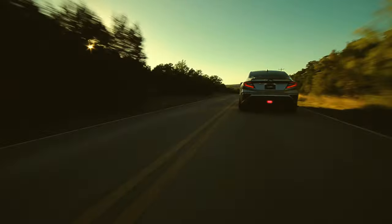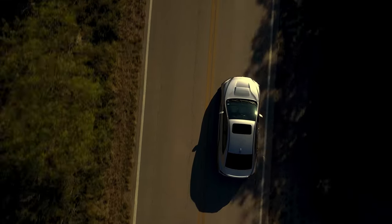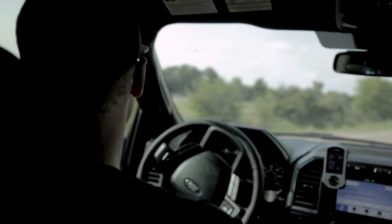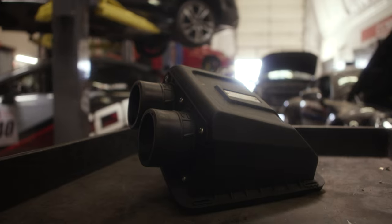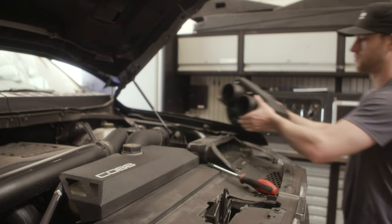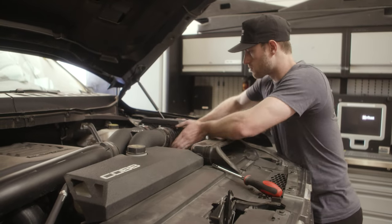So why should you care? Most current and future generations of the cars you like to modify and tune will have them, and they are federally regulated in the US. Which means you can't remove them, and companies like Cobb have to keep them in mind in order to produce aftermarket parts that directly affect them. In some cases, a hydrocarbon trap can cause a restriction in airflow through the intake — that's a bummer, but that's where we come in.